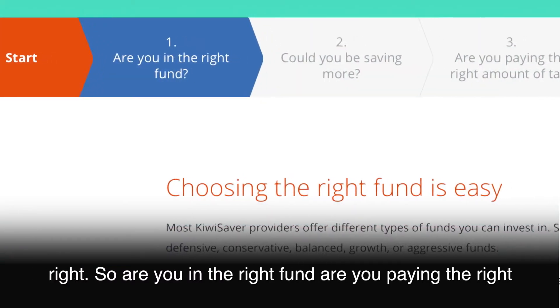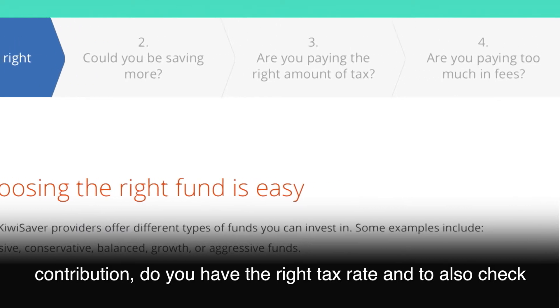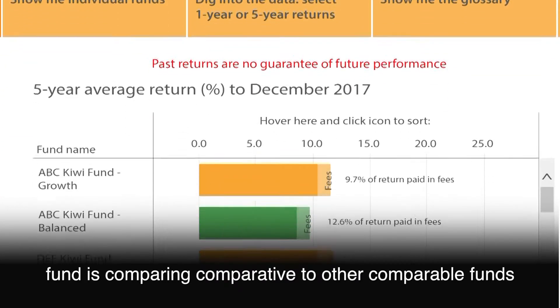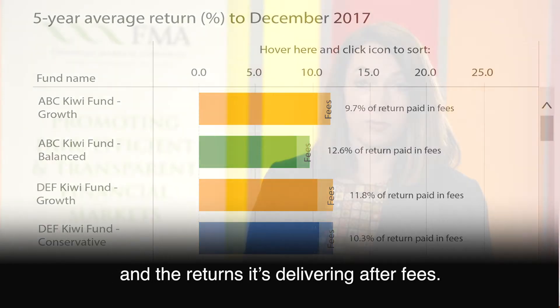Are you in the right fund? Are you paying the right contribution rate? Do you have the right tax rate? And check your fees. Our KiwiSaver tracker tool lets you see how your fund is comparing relative to other comparable funds and the returns it's delivering after fees.